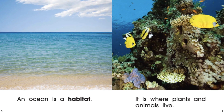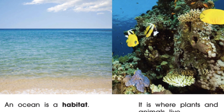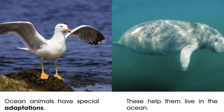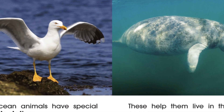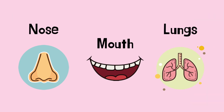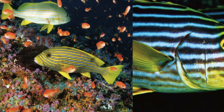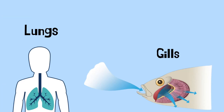Right now let's get right into it. An ocean is a habitat — it is where plants and animals live. Ocean animals have special adaptations that help them live in the ocean. Adaptations help animals breathe underwater, catch food, and hide from their predators. Humans use their nose, mouth, and lungs to breathe, but we can't breathe underwater. Fish can, because they have something called gills.